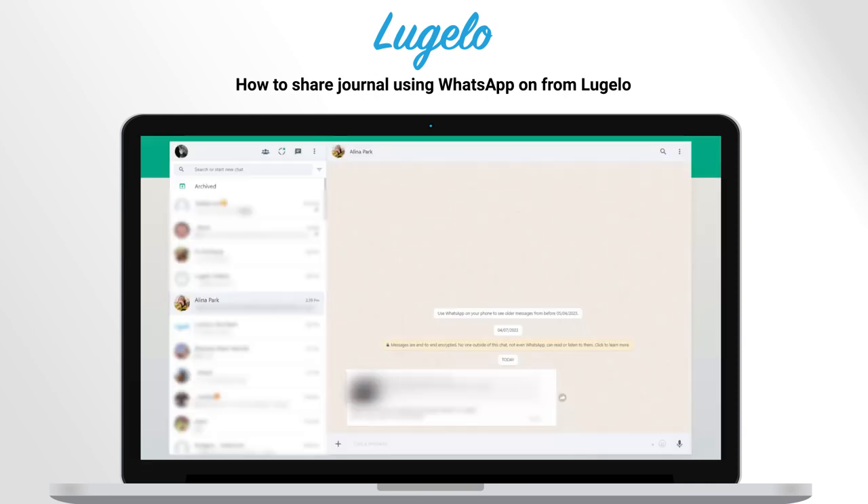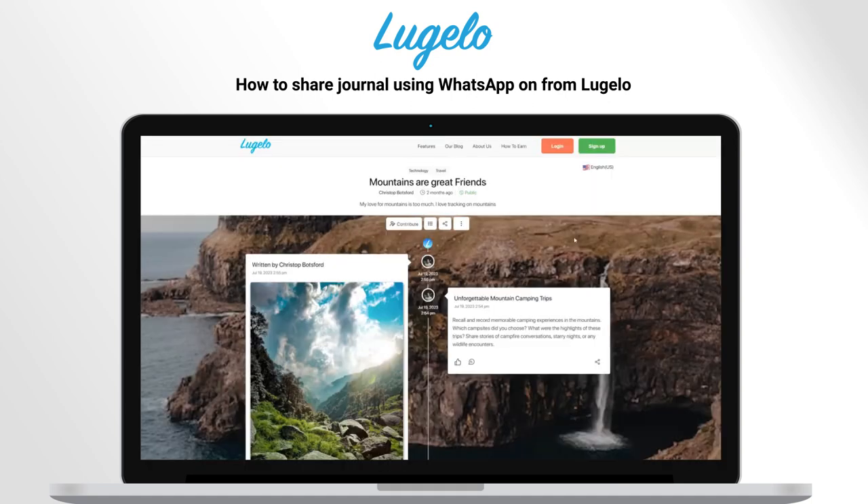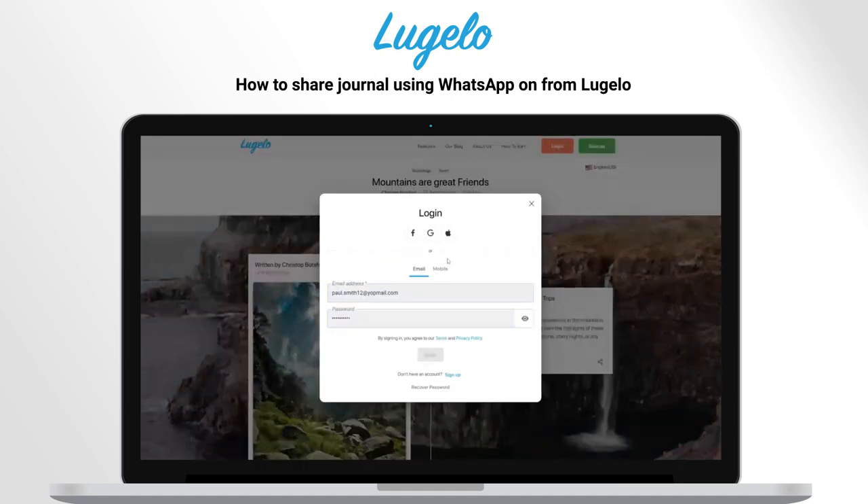Your friend clicks the link and is taken to the registration page. Once he registers, he is taken to the journal with your granted access.